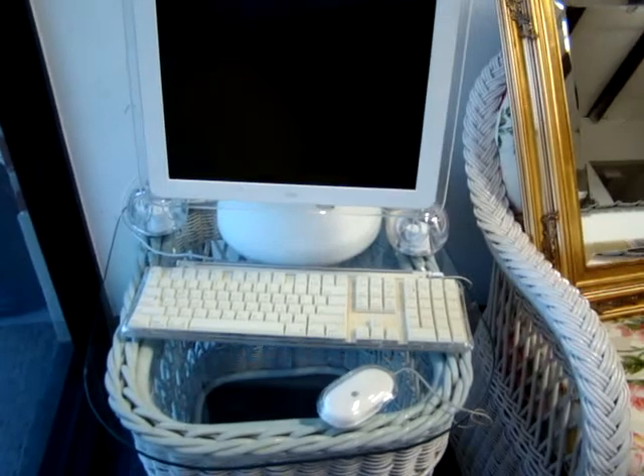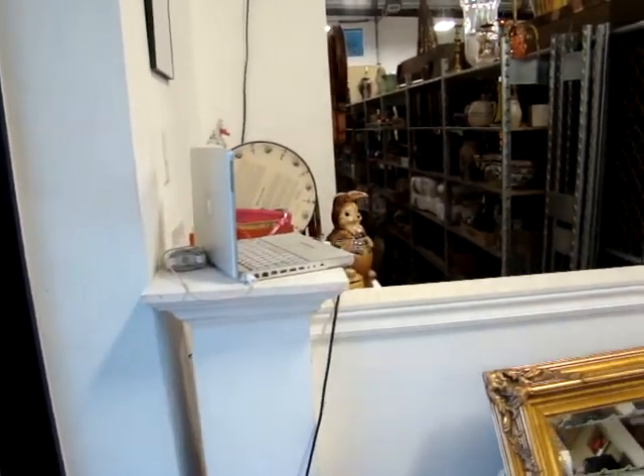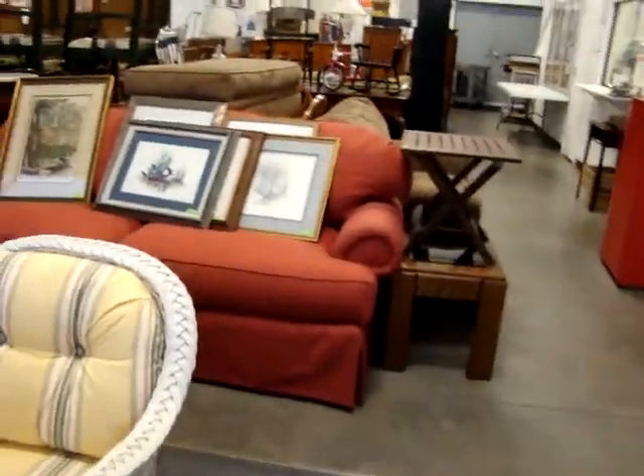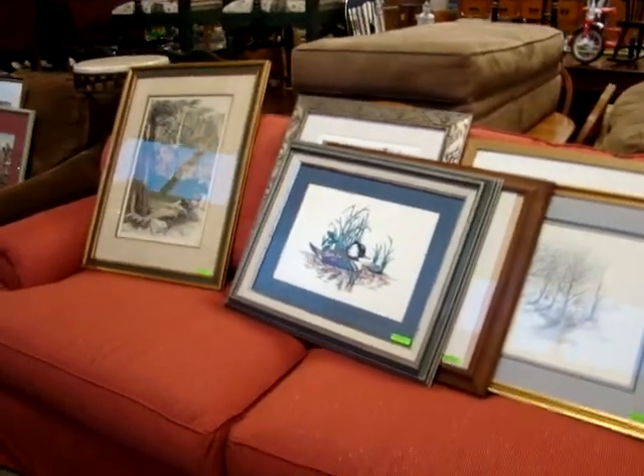Here we have a new Apple computer — an Apple laptop. There are a lot of pictures in here this week as well, a lot of great prints.